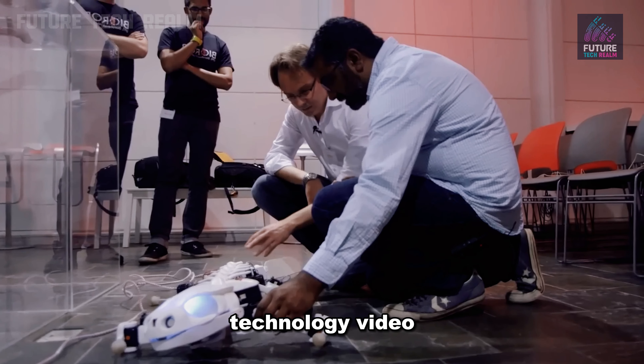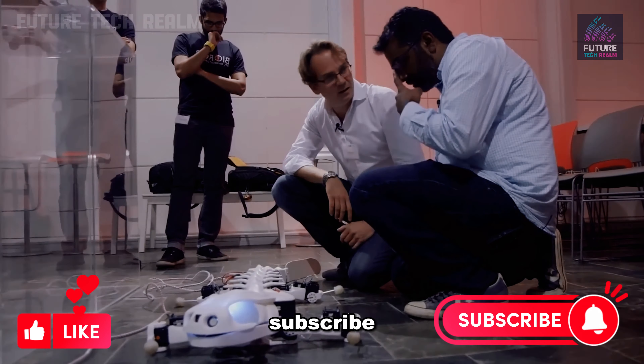If you enjoy this technology video, don't forget to like, share, and subscribe. We'll see you next time. Bye.